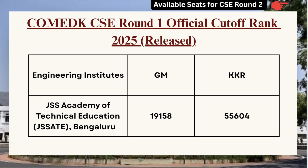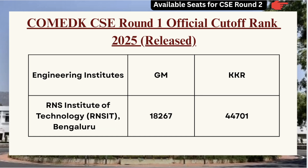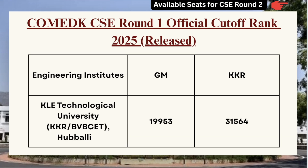Before we proceed with highlighting more colleges, if you wish to know the available seats for CSE in Round 2 counseling, make sure to click on the top right corner to check the video that highlights A to Z complete seats available for different colleges for CSE branch. Next we have RNS IT — for GM category the cutoff is 18267 and for KKR category the cutoff is 44701. Next we have KLE Technological University — for GM category the cutoff is 19953 and for KKR category the cutoff is 31564.